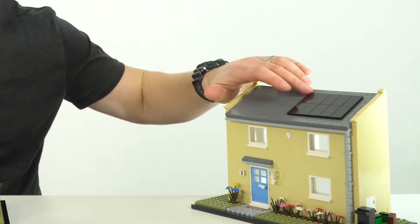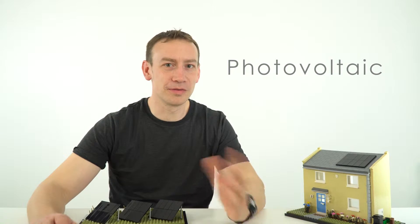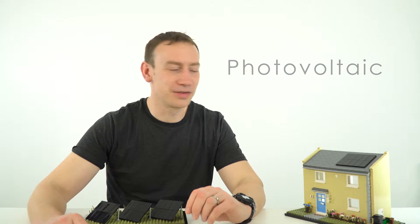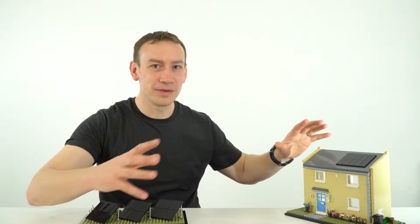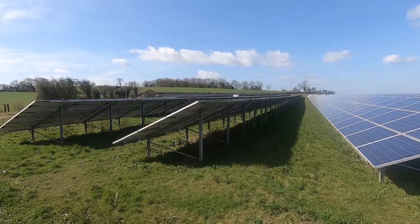A lot of houses now have solar panels fitted to the top. They're actually called photovoltaic cells. Photo is to do with light, like in photograph, and voltaic - volts - is to do with electricity. Basically they sit there with no moving parts, and as light lands on top it generates a small electric current.